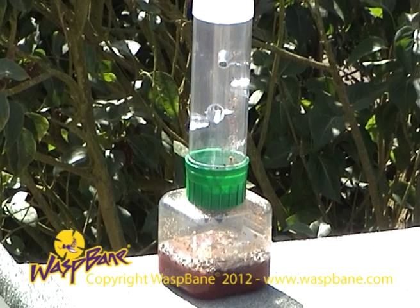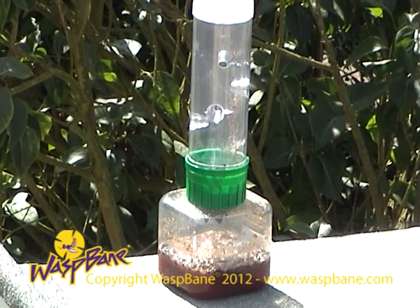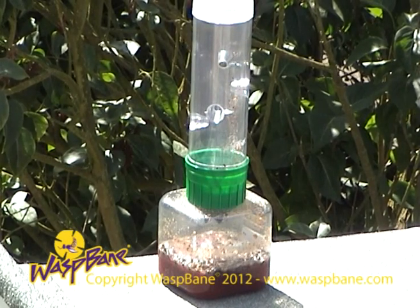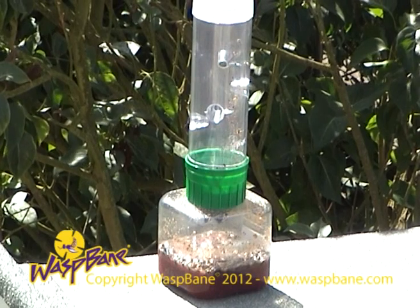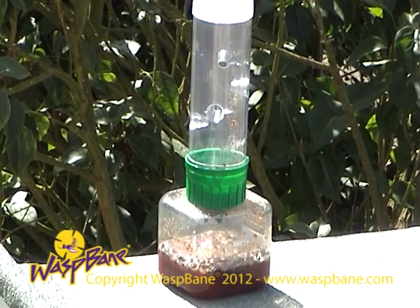Notice how quiet the trap is — this is a signature of a high efficiency wasp trap. By successfully intercepting and killing the scouts, there are little or no nuisance wasps in the area to be protected. No nuisance wasps means no stings, allowing you to enjoy fun in the sun.